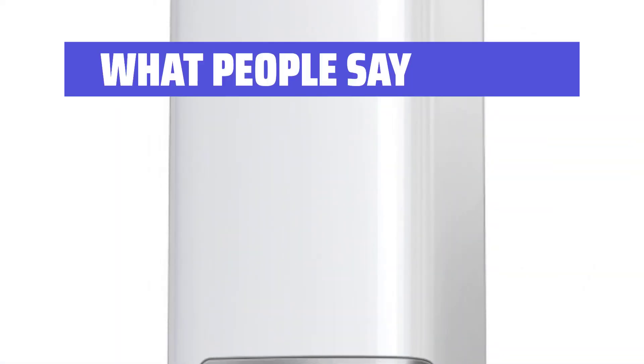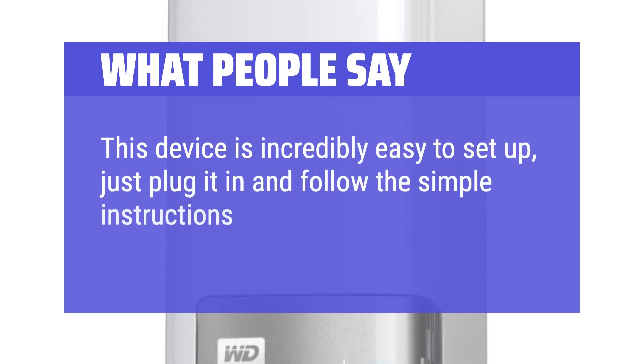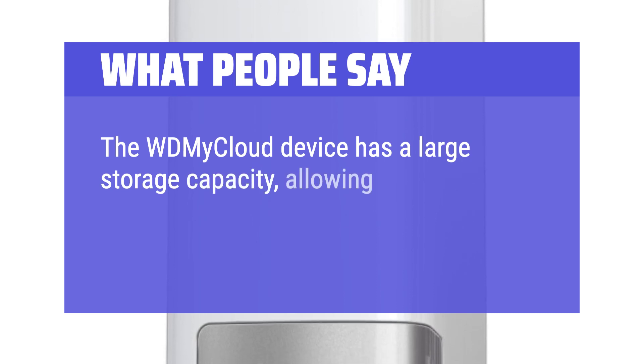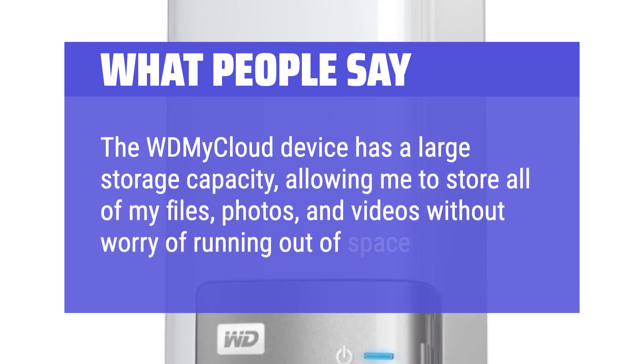What people say: "This device is incredibly easy to set up — just plug it in and follow the simple instructions to get started. I was up and running in minutes. The WD My Cloud device has a large storage capacity, allowing me to store all of my files, photos, and videos without worry of running out of space."